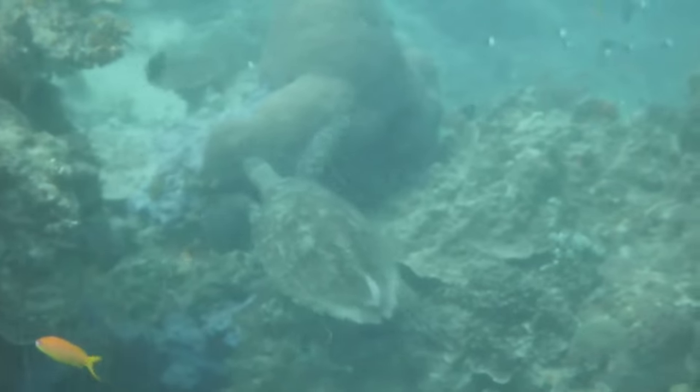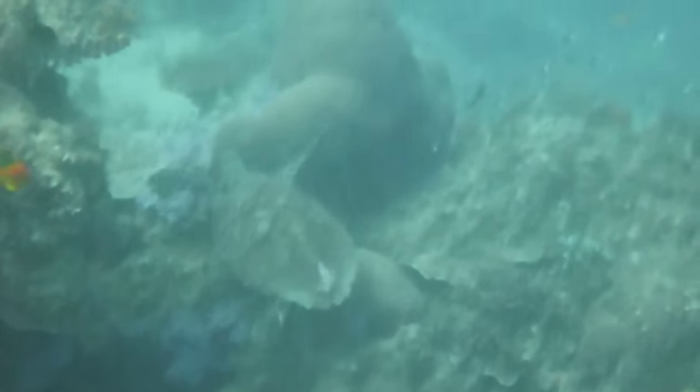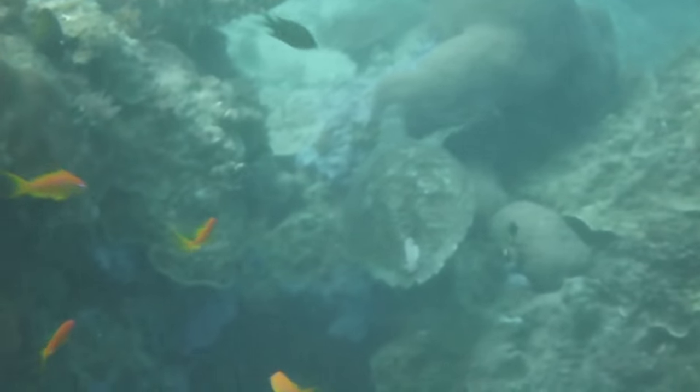The main threats to turtles in Tanzania are disturbance of nesting habitats, incidental capture in nets, poaching of meat and eggs, and land-based development and pollution.